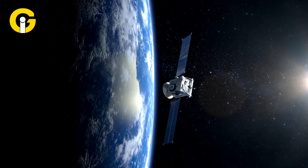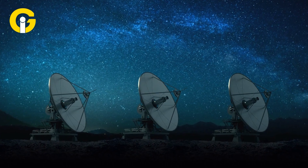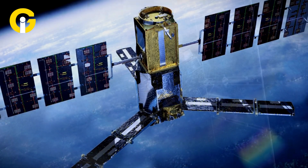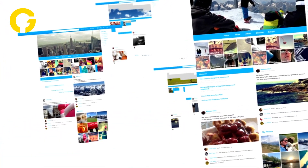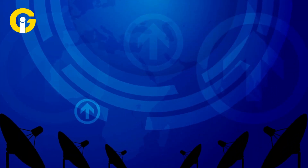Satellite internet works by sending and receiving data signals between your satellite dish and the satellites in space. The satellites are located in a geostationary orbit, which means they stay in the same position relative to the earth. This allows them to provide consistent coverage to a large area. When you request a web page or stream a video, your satellite dish sends a signal to the nearest satellite, which then relays it to a ground station operated by your ISP.